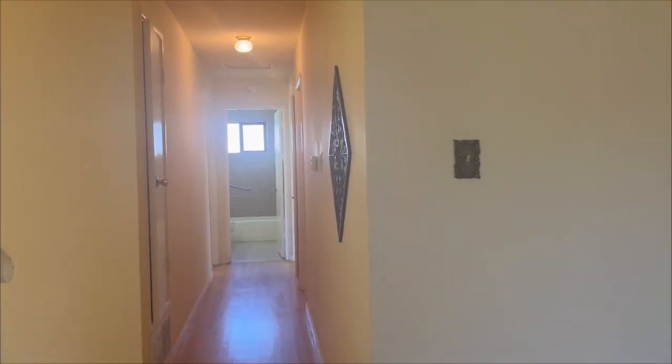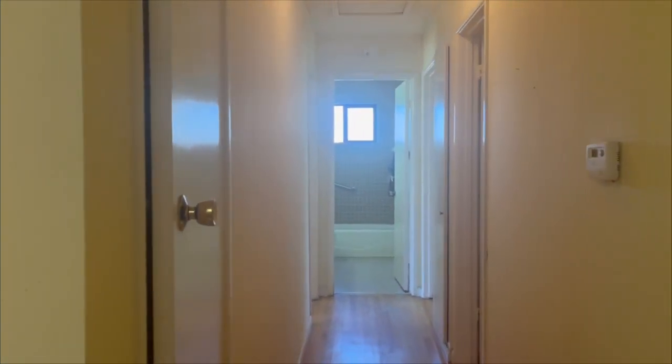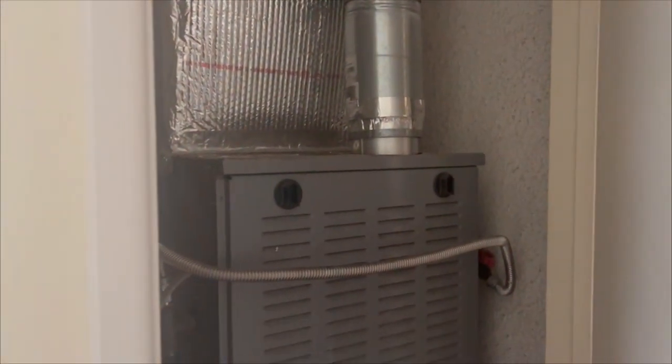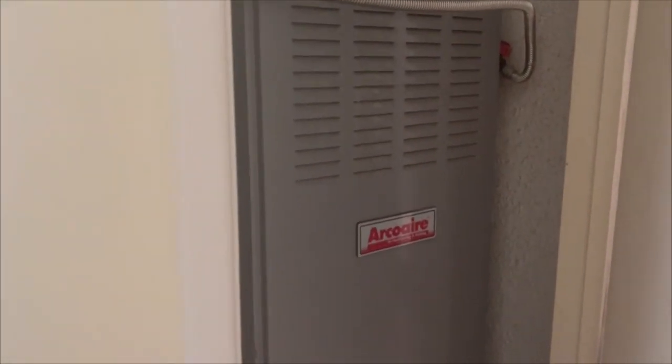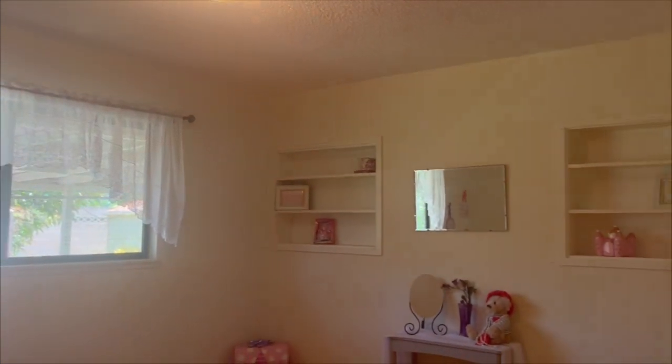Let's go over to the bedrooms. As we make our way through the hallway, we'll stop over here so I can show you this newer high efficiency furnace. You'll notice that these bedrooms are larger in size. The first bedroom has a closet and built-ins again.